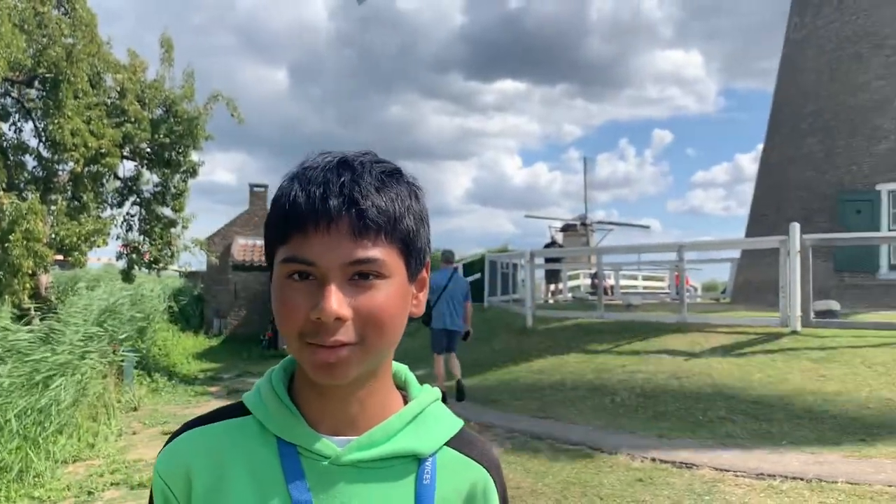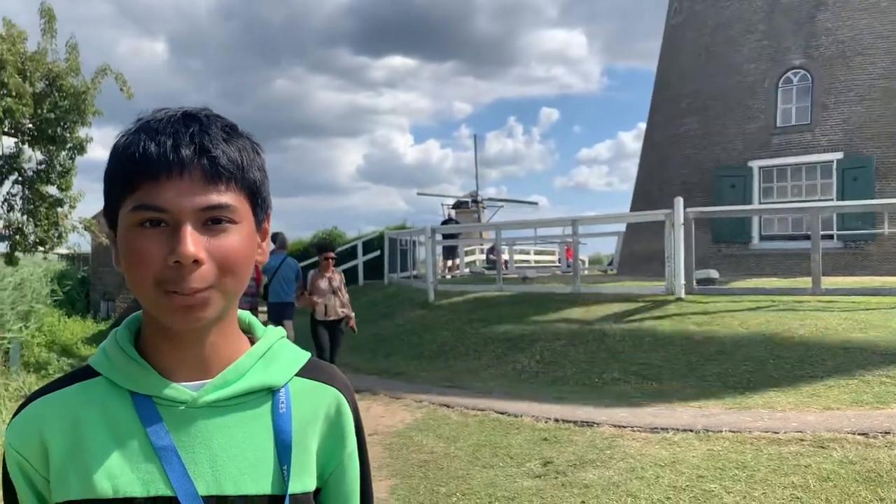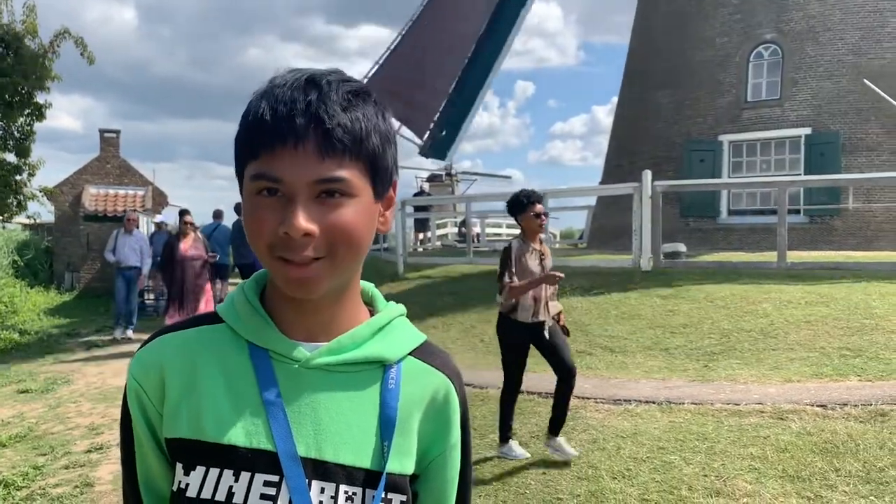What do you think of when you think of the Netherlands? Windmills and bicycles. My name is Aron and welcome to the Virginian Family Traveler. Today we are in Kinderdijk.